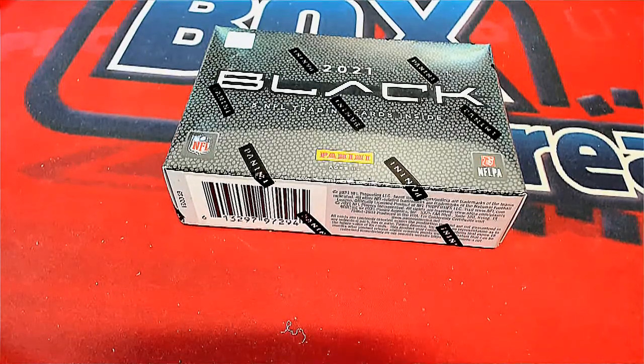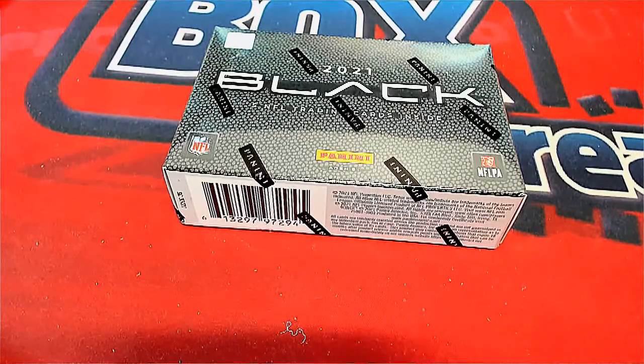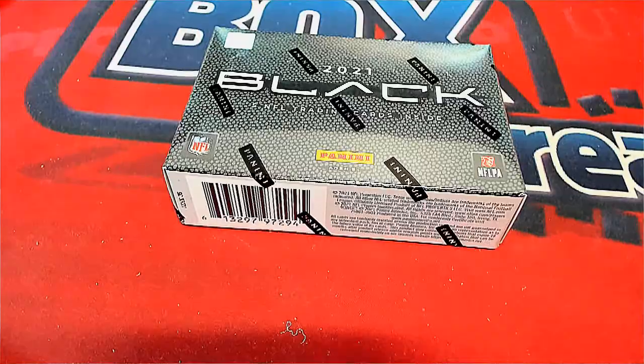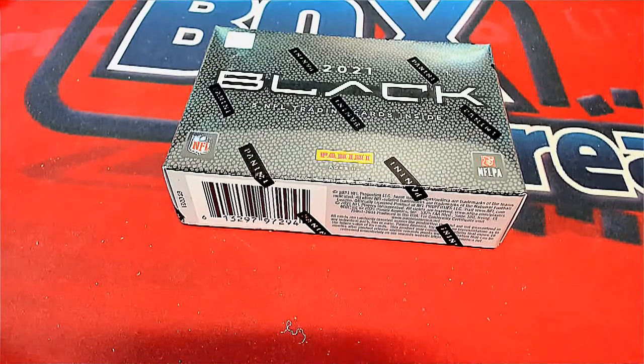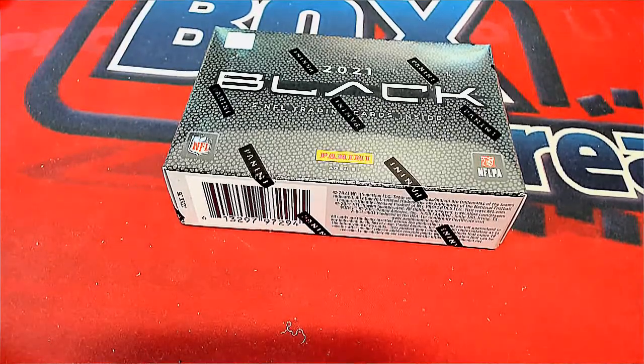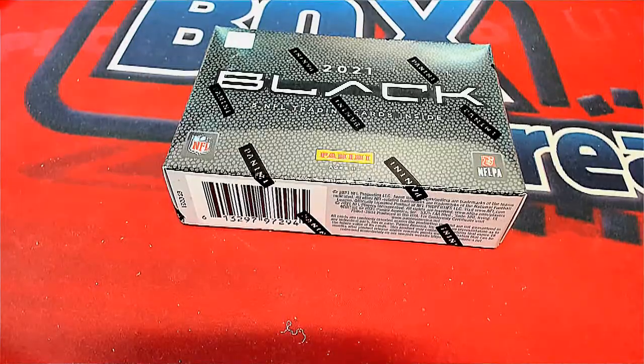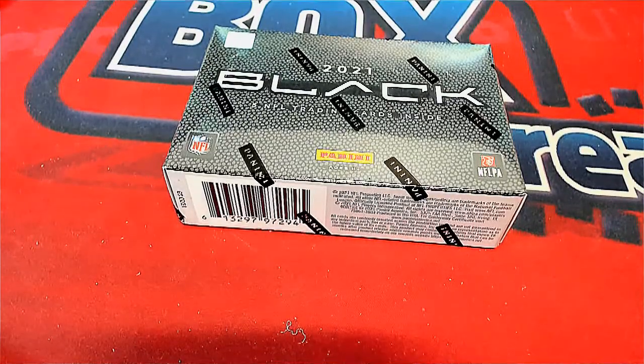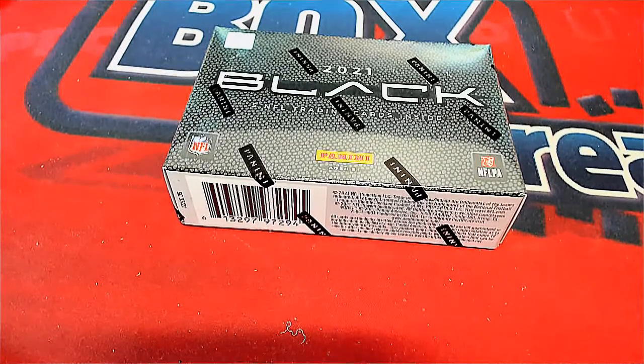Cody bought out all the spots in this Black Football box break — he bought out the filler, bought out the box, got every spot. So we're not going to do any randomizing. It's just a matter of opening this thing up and seeing what comes out. I hope we hit a big one here for Cody. Thanks for getting in with this, man — I'm rooting for you. I hope it's a lucky box we selected.